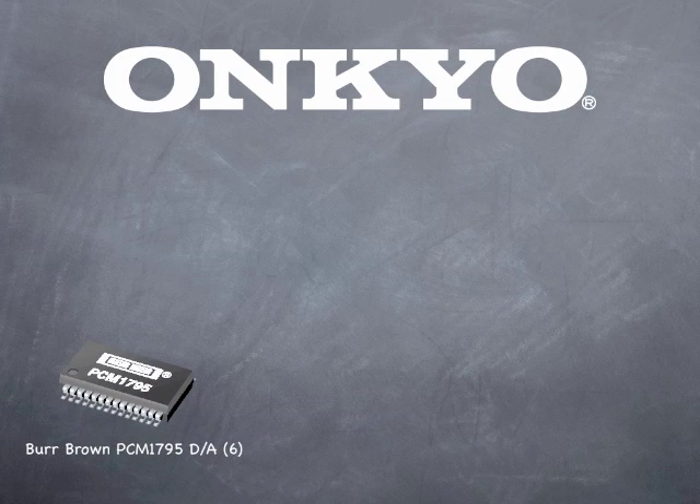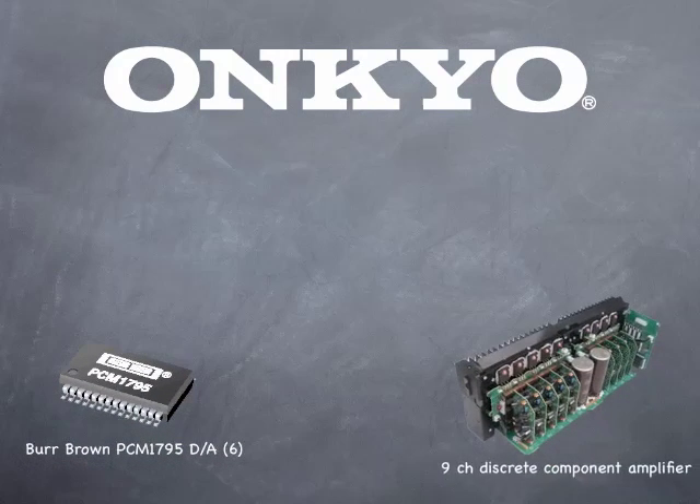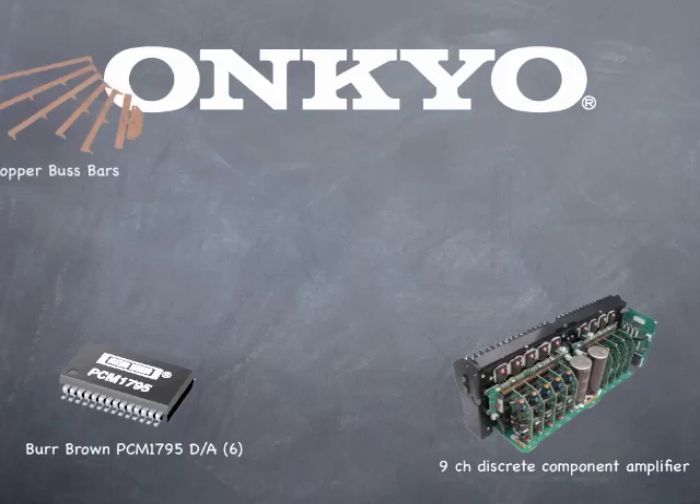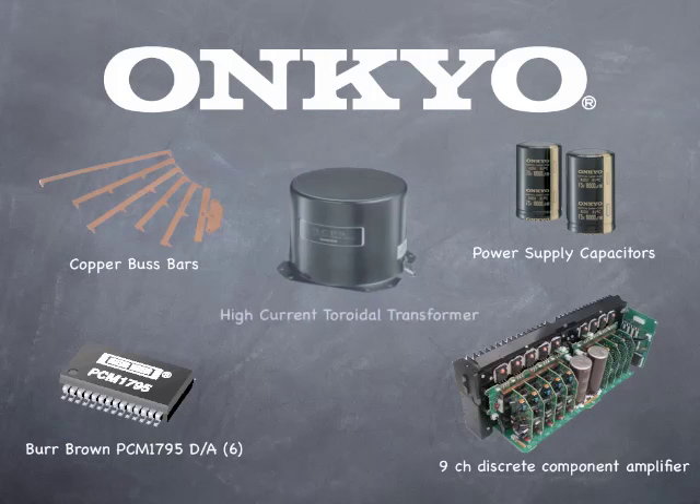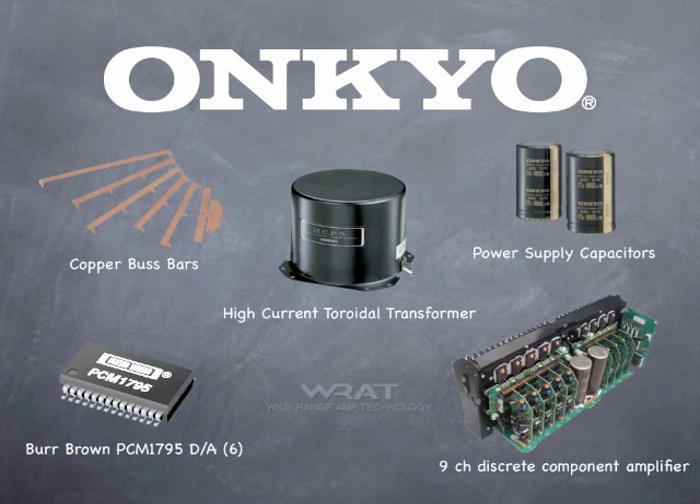Here's where things really get amazing. Looking under the hood, the TX-NR5009 is built from the ground up for pure audio performance. Burr-Brown D-to-A converters, 9 identical discrete component amplifiers, large copper busbars to reduce noise and increase current capability, and large fast capacitors in the power supply for extra instantaneous current.